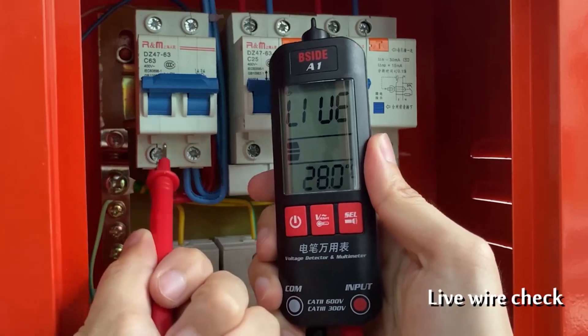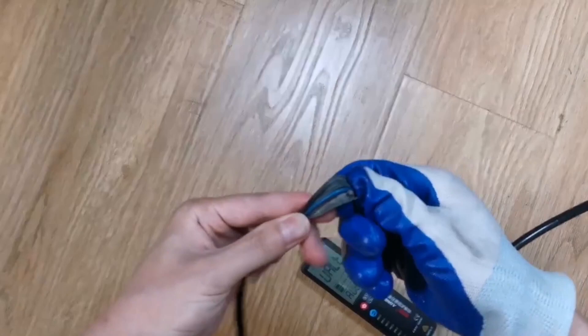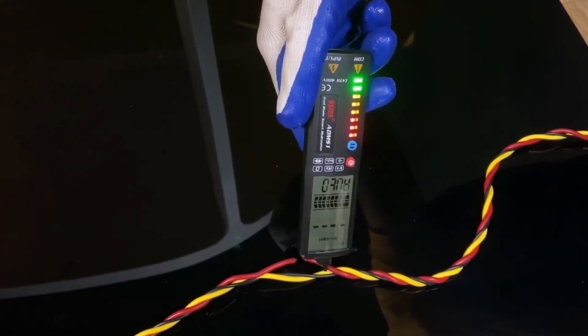Whether you're an electrician, an engineer, or a hobbyist working on electronic projects, this top-rated voltmeter ensures precise readings and unparalleled performance, making it an indispensable tool in any electrical toolkit.